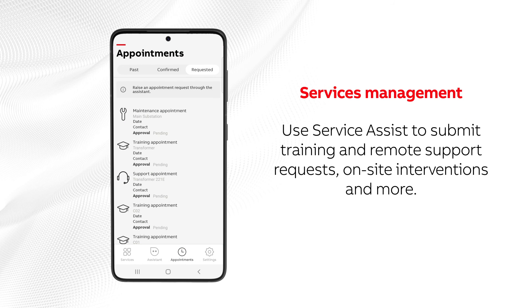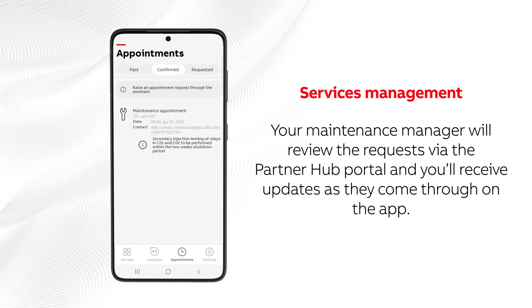Use Service Assist to submit training and remote support requests, on-site interventions, and more. Your maintenance manager will review the requests via the Partner Hub portal, and you will receive updates as they come through on the app.